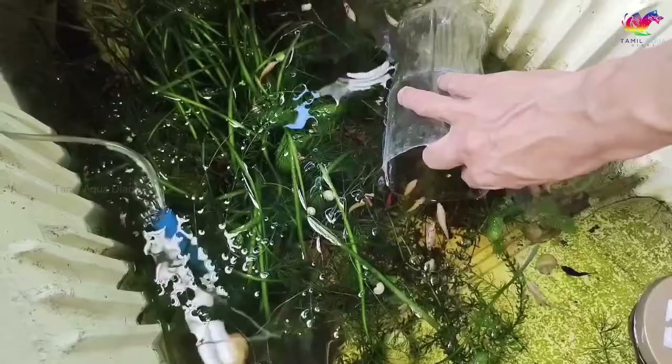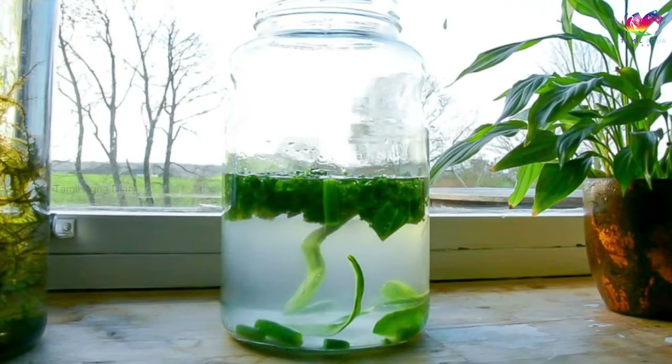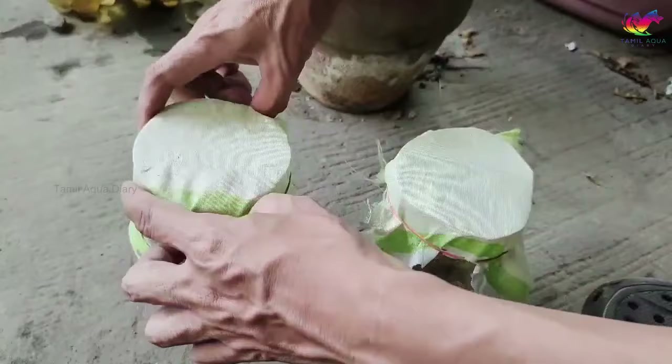Let the water cool until it's warm to the touch. Once warm, slowly pour in water from an existing aquarium — this will introduce microorganisms that will help your infusoria grow. Set the jar in a sunny spot near a window and cover with a light cloth such as cheesecloth to prevent debris from falling in. Sunshine will help the vegetables break down, creating bacteria for the infusoria to feed on. Wait two to three days and watch as the water becomes cloudy and then clearer as the infusoria grow. Once the water is clear, your infusoria is ready to feed your betta fish fry.